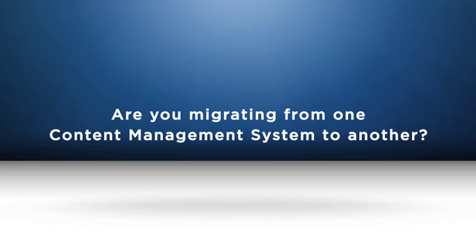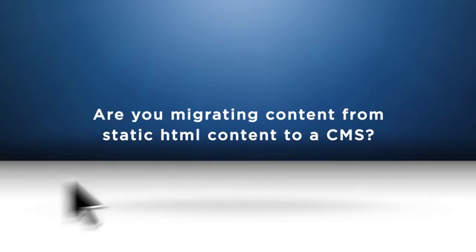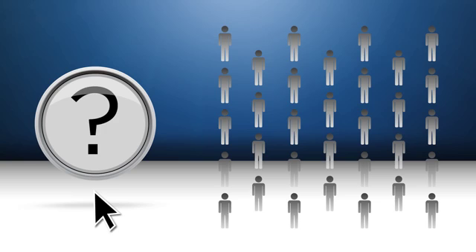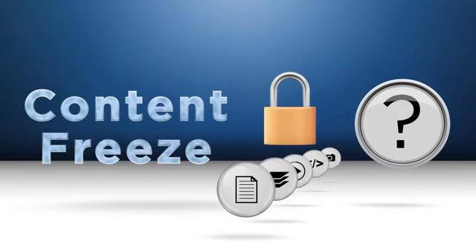Are you migrating from one content management system to another, or from static HTML content to a CMS? What does the process currently look like? Is it manual, requiring a dedicated team, tedious, expensive, and full of error, and requiring a lengthy content freeze?